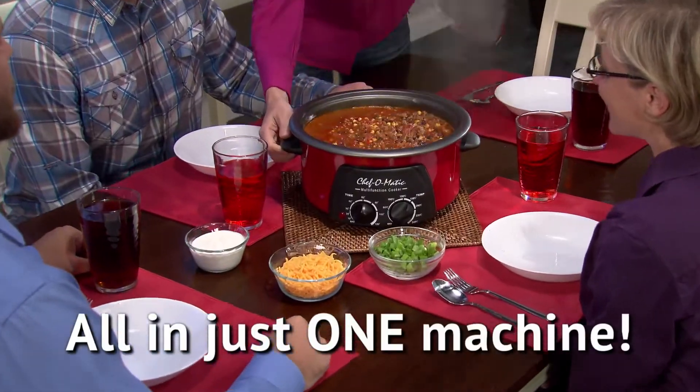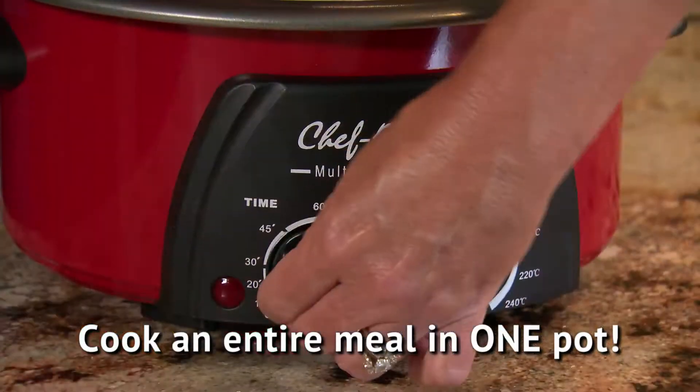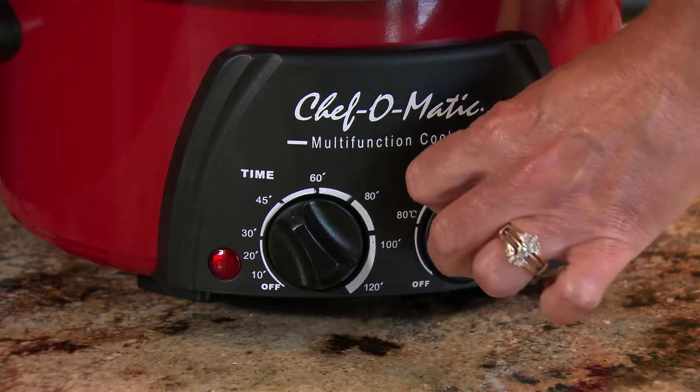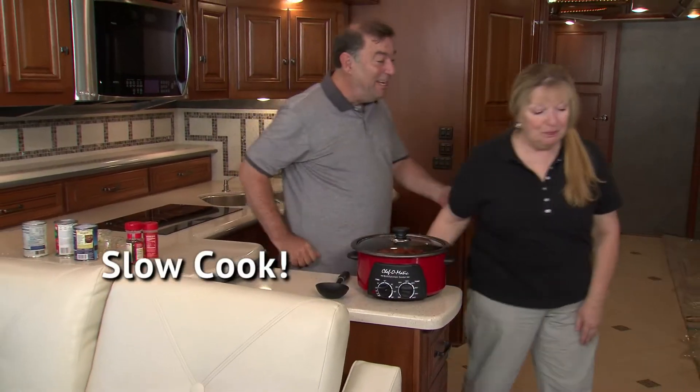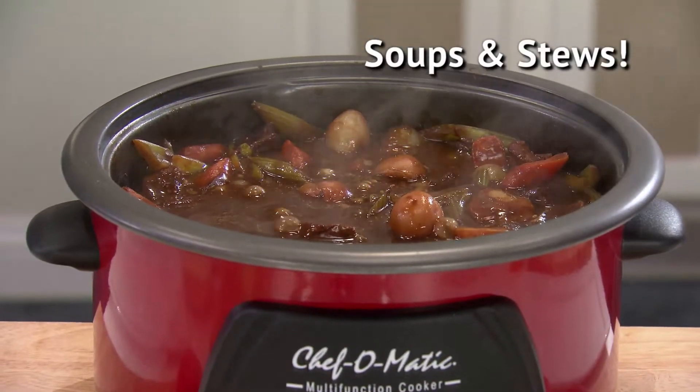All in just one machine. Making homemade, healthy, and delicious meals has never been easier. Just dial in the cooking temperature, set the time, and that's it. Chef-O-Matic can even cook all day while you're away, so you can come home to incredible homemade soups and stews.